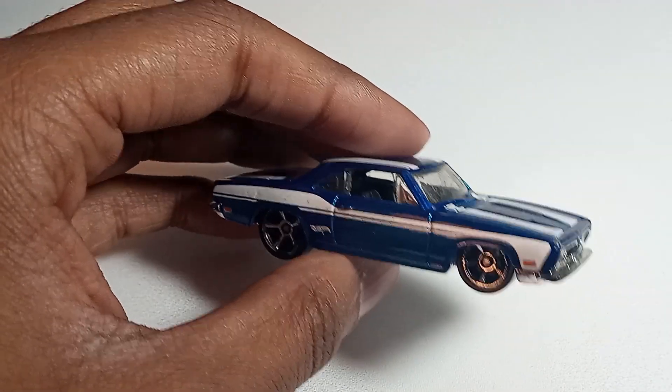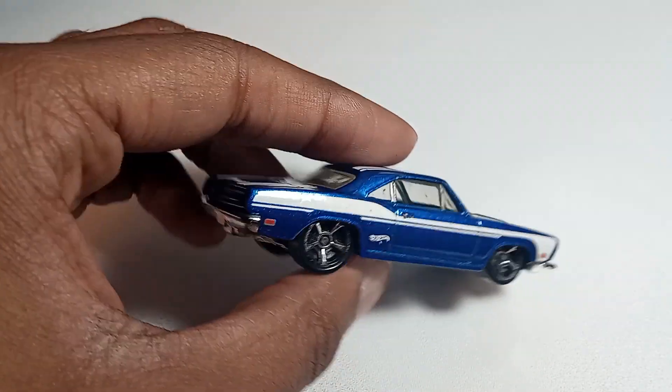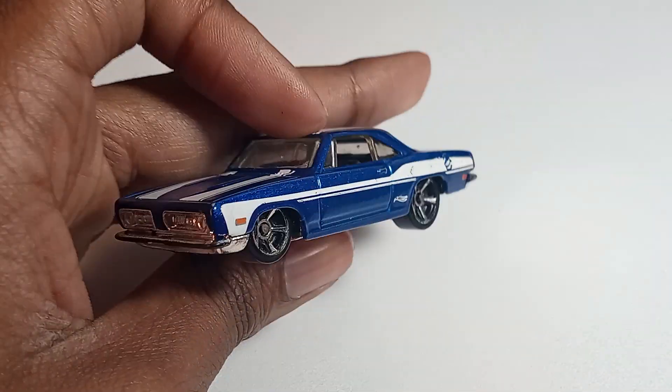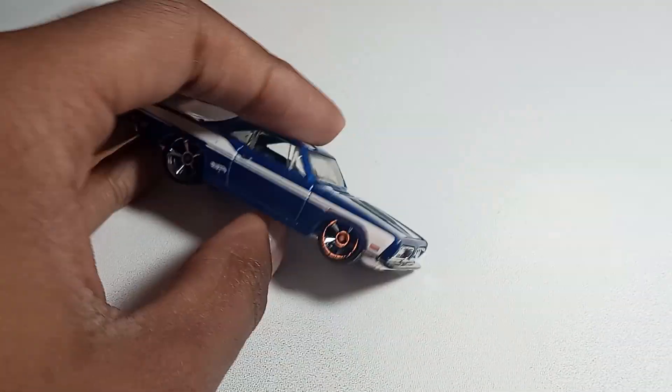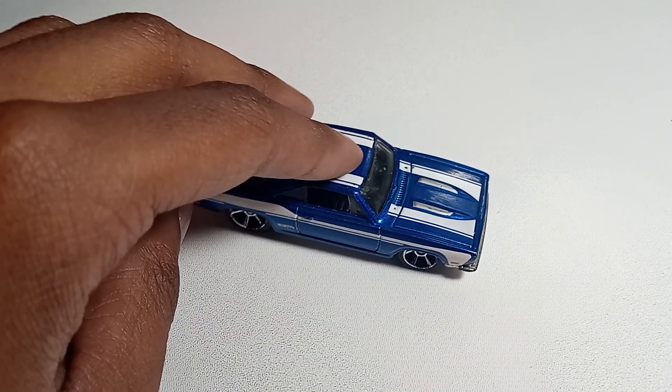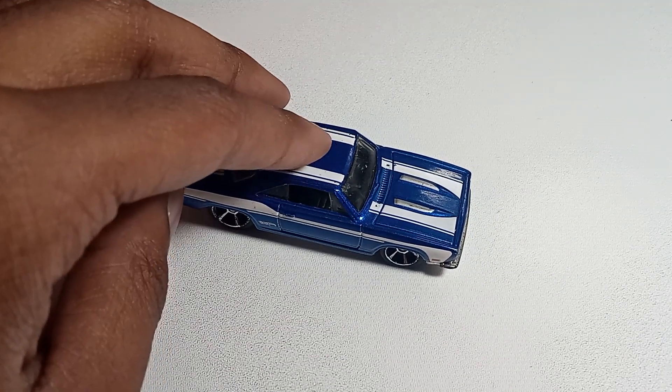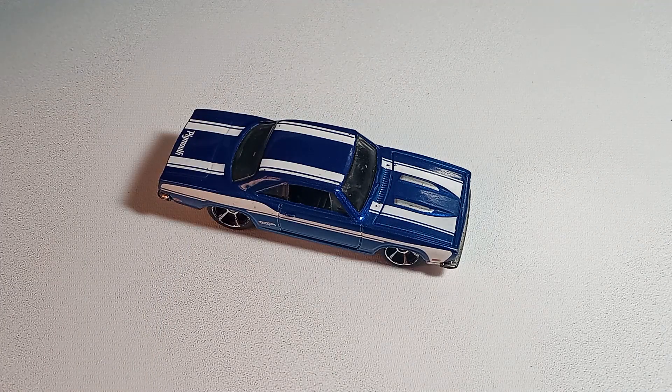I might just be saying that because of the decals, because the decals do look really nice on this. But you just can't go wrong with a Barracuda. I mean, just imagine rolling up to the club in this thing. There's no doubt about it — this is a really well done cast for a really well done car.